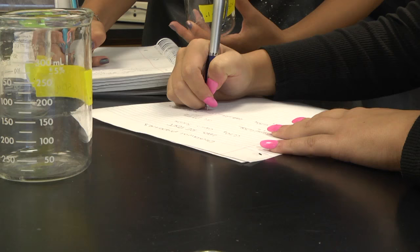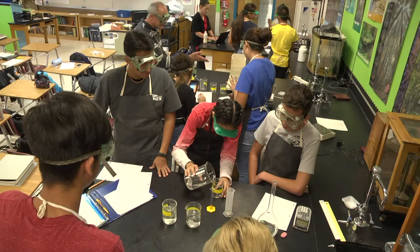All the collaboration that goes on opens the students' minds a little more, to where it's not always one person solving a problem — it's a group.